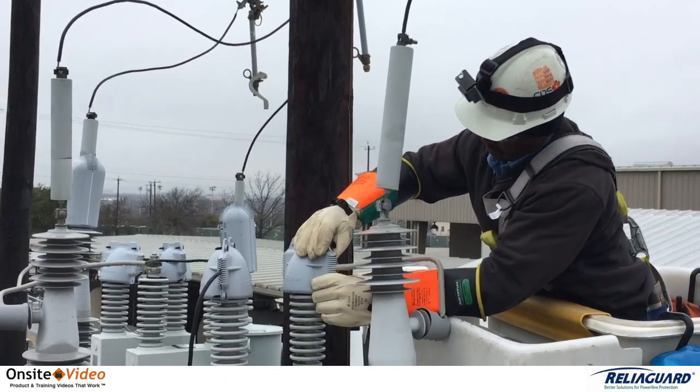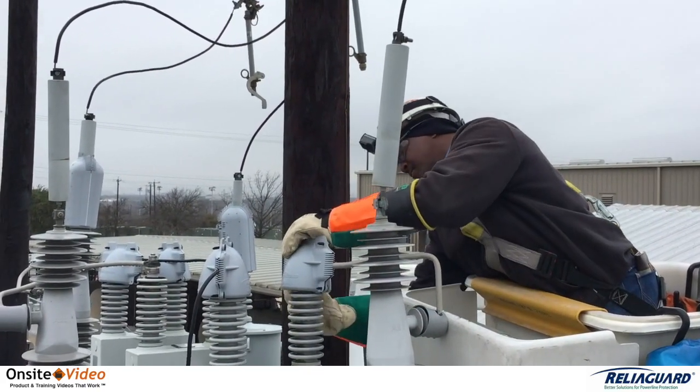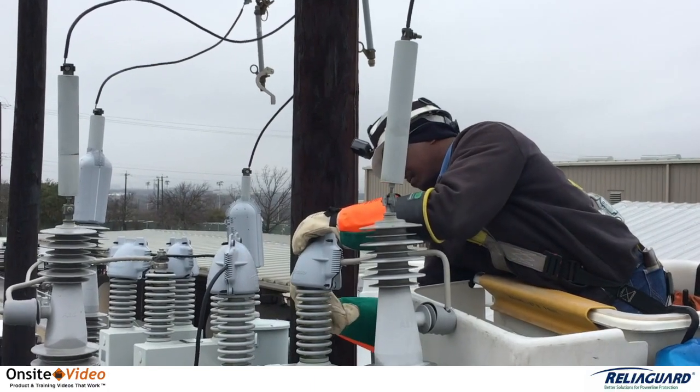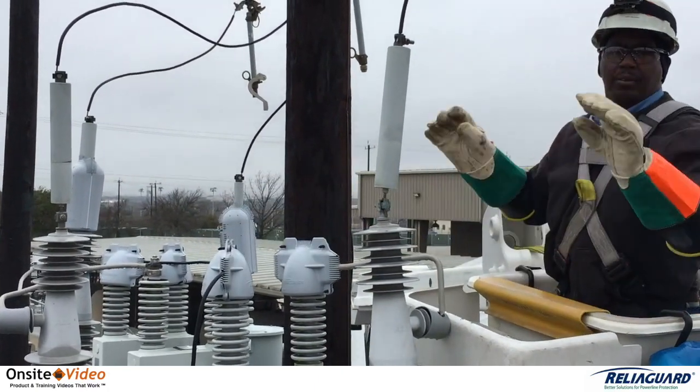ReliaGuard Guards are adapted to various conductor diameters and configurations, and easily secured using the push fasteners provided. Remember folks, cover-up works — and the best fitting cover-up works best.